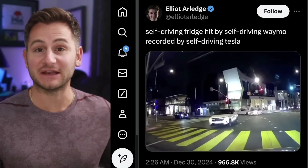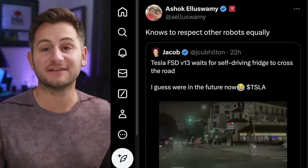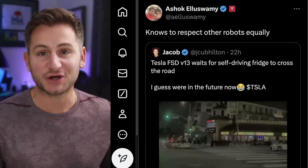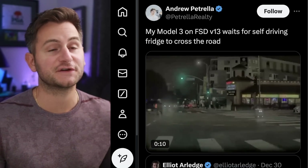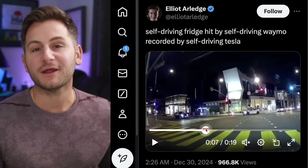This video was shared of a Waymo vehicle colliding with one of these self-driving delivery mini fridges. Shortly thereafter, there was a video shared of Tesla's FSD version 13 in a similar situation, but it actually waited for the fridge to pass. Ashok shared that saying it 'knows to respect other robots equally.' Credit for the Tesla version 13 clip goes to Andrew Petrella on X.